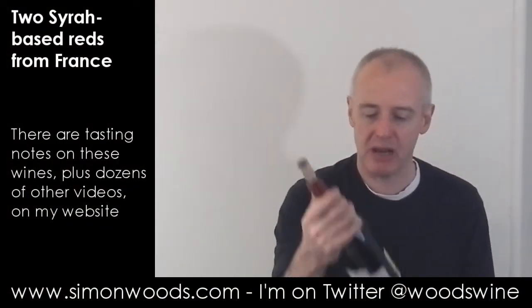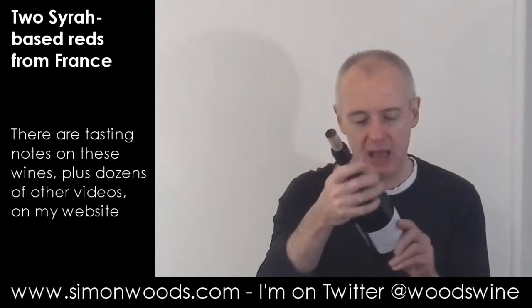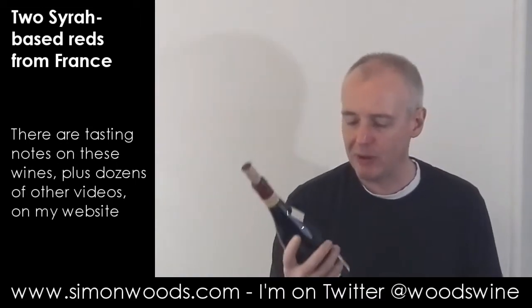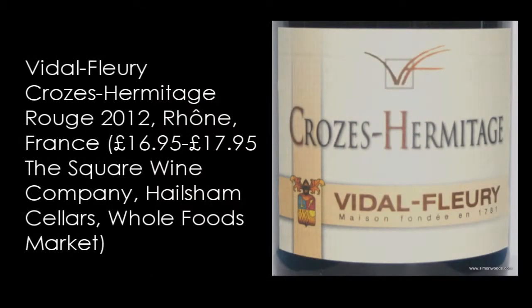Hi there, Simon from SimonWoods.com. I've got two Syrahs in front of me and neither of them says Syrah on the label. One of them has got a mixture of Syrah and Carignane, though I'm not sure how much Carignane it is. They're both French — one from the Rhone and one from the Languedoc — and we're starting in the Rhone with Vidal Fleury 2012 Crozes-Hermitage.